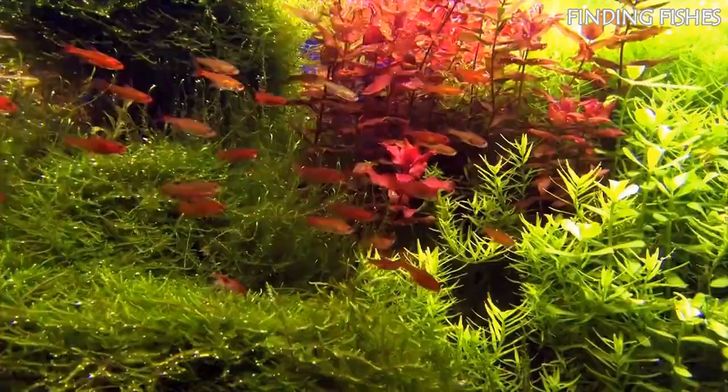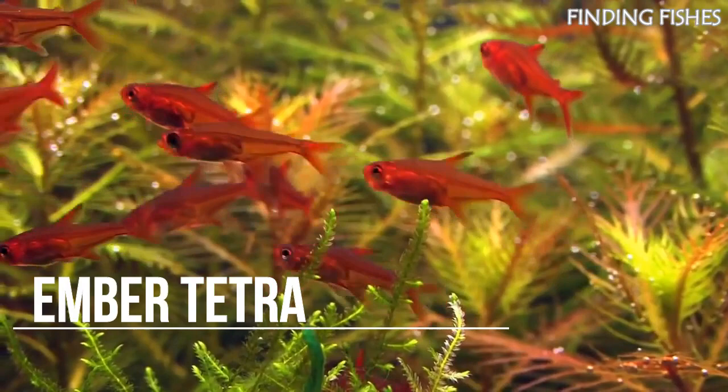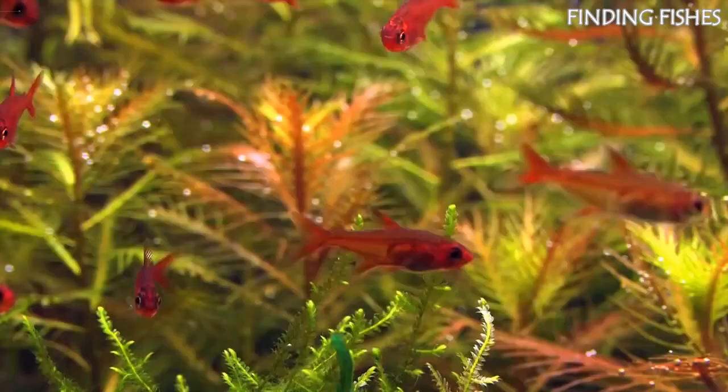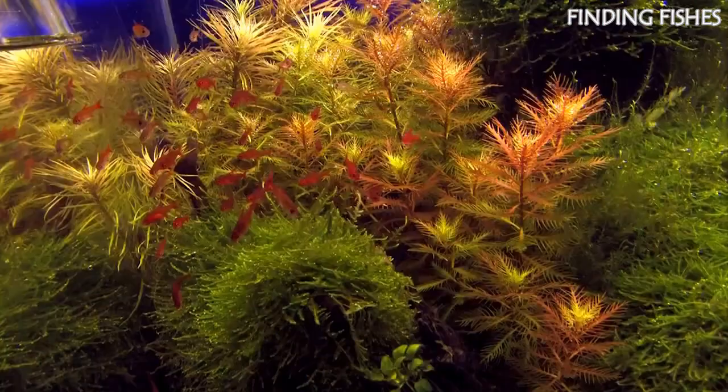The Ember Tetra is an eye-catching fish that will light up any aquarium, and its temperament makes it a great choice for any community tank. They're very easy to take care of, well-mannered, and look stunning. The Ember Tetra is a small freshwater fish from the Characidae family and is native to the slow-flowing rivers of central-western Brazil. Ember Tetra is naturally found in slow-flowing rivers, lakes, and sometimes swamps.